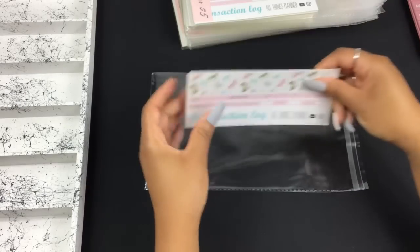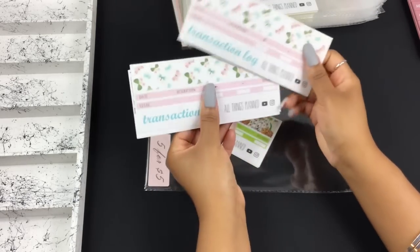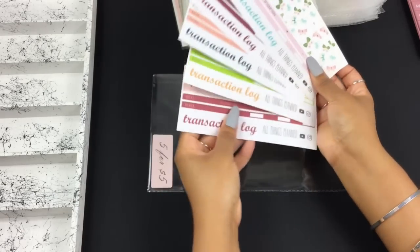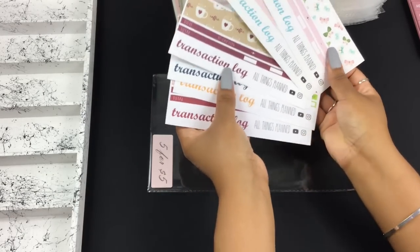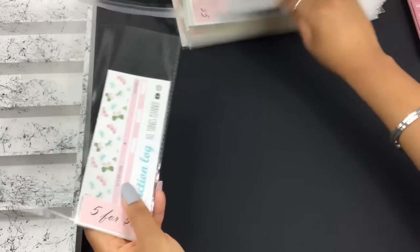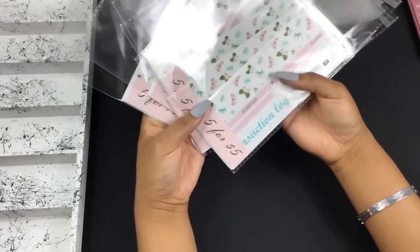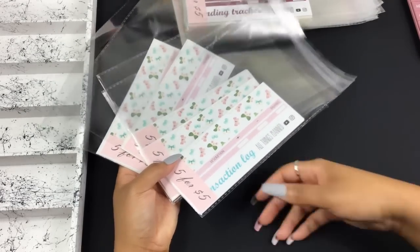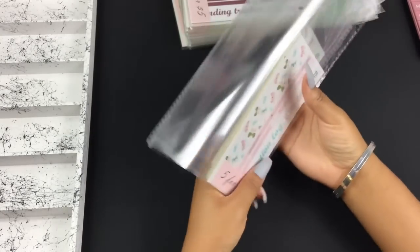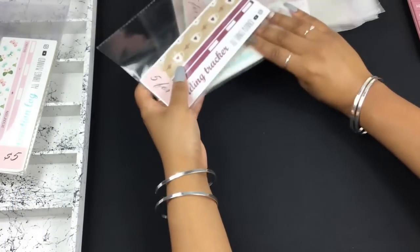These are some transaction logs — some have the same design, some are a mixture. This is an example of a transaction log grab bag with six stickers. I have five transaction log grab bags and they're unsealed so I can put your pack and slip in there along with a freebie before sealing and shipping.